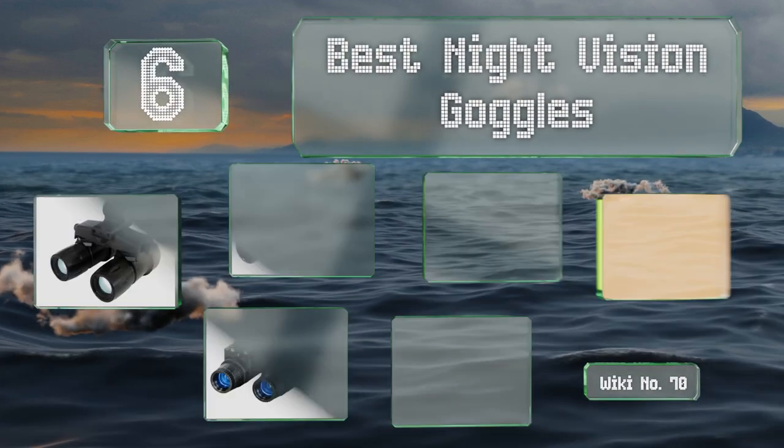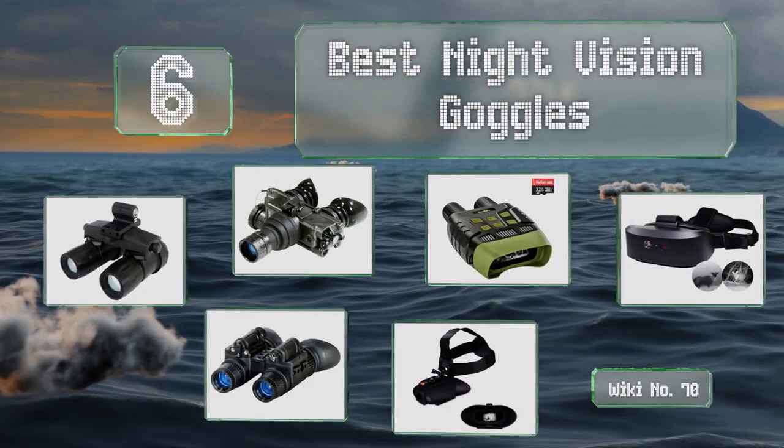EasyVid presents the six best night vision goggles. Let's get started with the list.